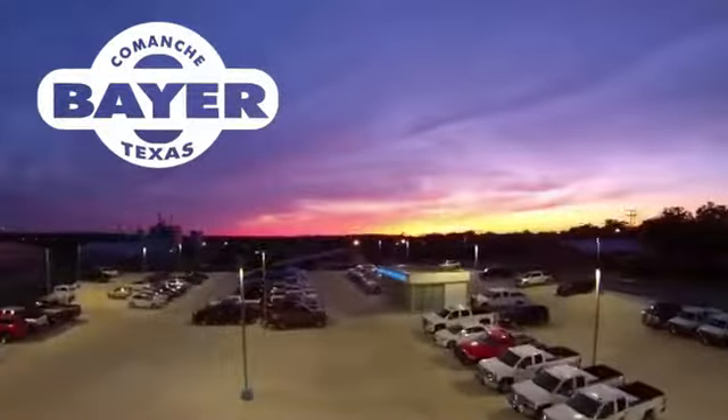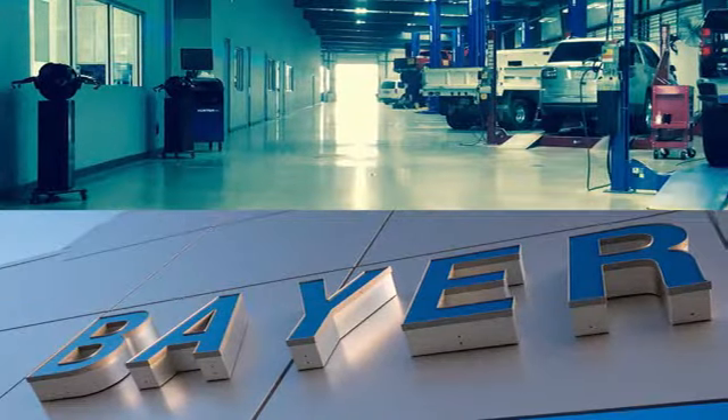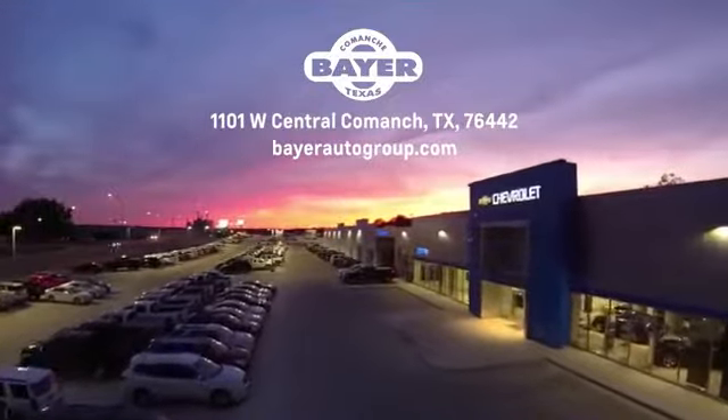Bayer Motors is your Central Texas one stop shop for anything Buick, Chevy, or GMC. Stop in and see for yourself.